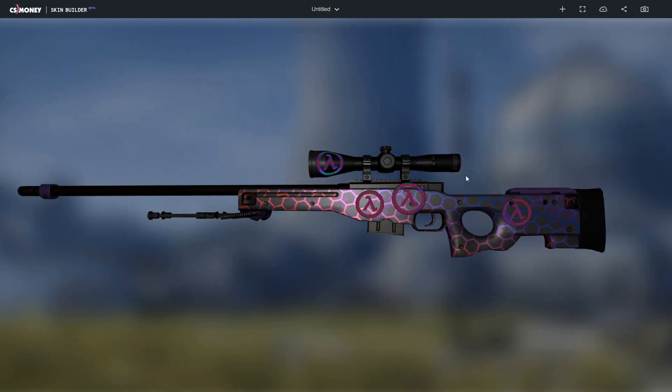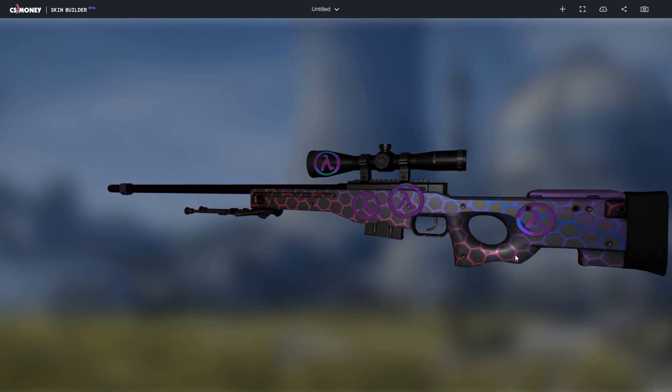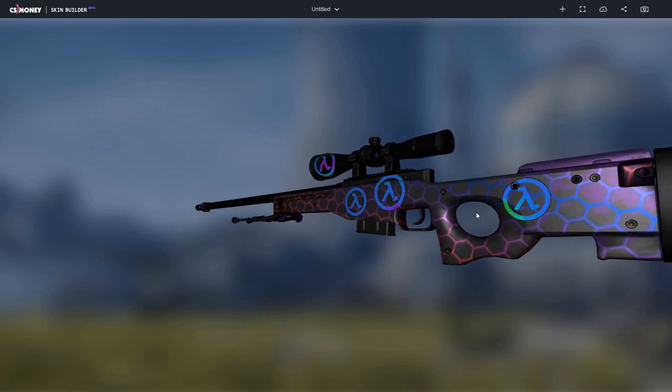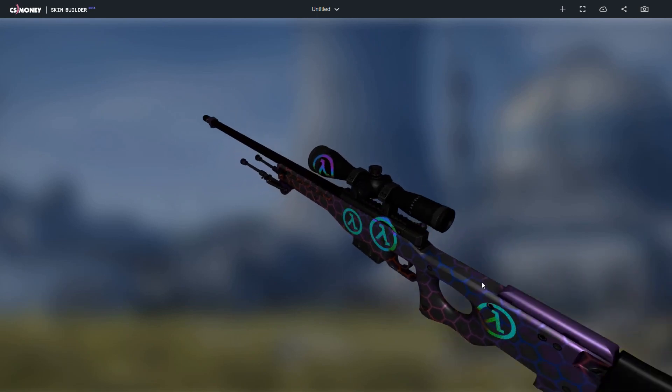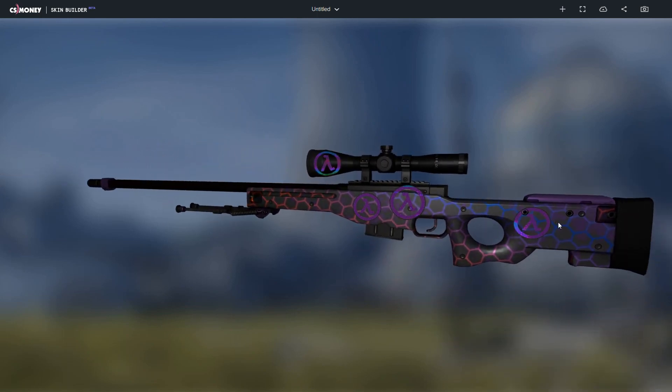For the second skin, we have Op Electric Hive Factory New with four lambda holo stickers valued at $9 each. If you scrape the sticker once, it will remove the black background and the colorful circle stickers will match the design of the Op really well and it looks really nice and clean. As you can see here, it's holo, so it changes colors in every direction you move it in. It matches the round pattern.